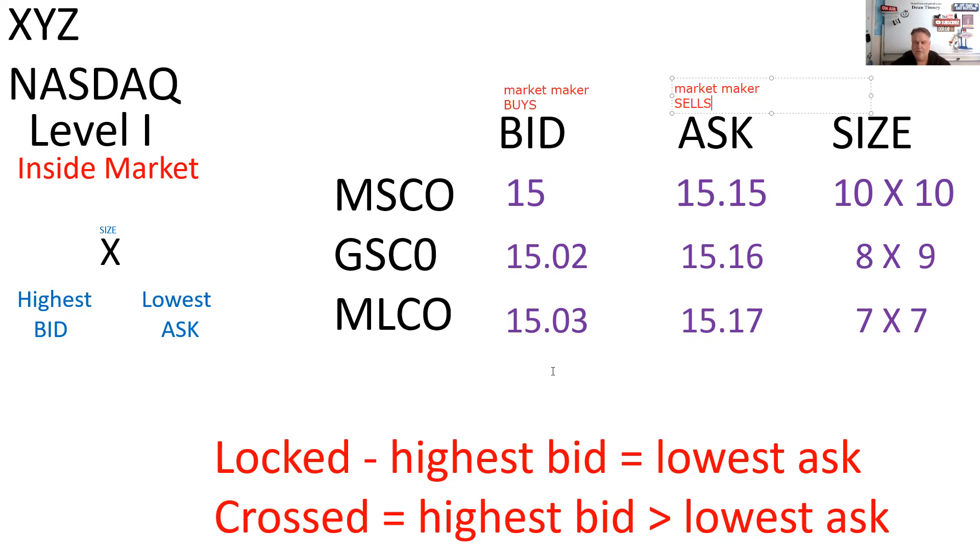We also have Goldman Sachs at 15.02 bid and 15.16 ask, 8 by 9. That means Goldman Sachs is willing to buy 800 shares into inventory at 15.02 and sell 900 shares at 15.16. We have Merrill Lynch willing to buy 700 shares at 15.03 into inventory and sell 700 shares out of inventory.